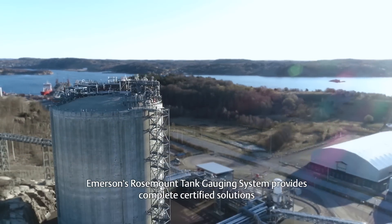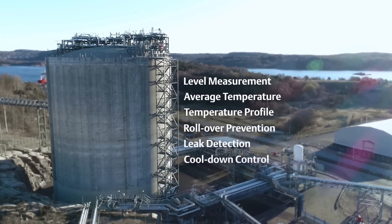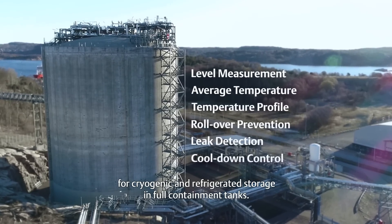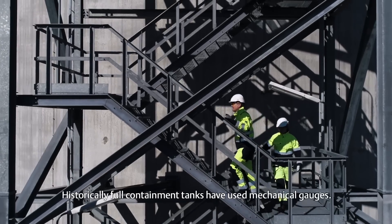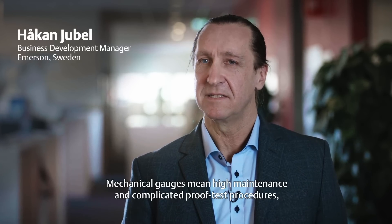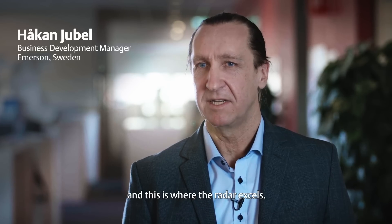Emerson's Rosemount tank gauging system provides complete certified solutions for cryogenic and refrigerated storage in full containment tanks. Historically, full containment tanks have used mechanical gauges. Mechanical gauges mean high maintenance and complicated proof test procedures, and this is where the radar excels.